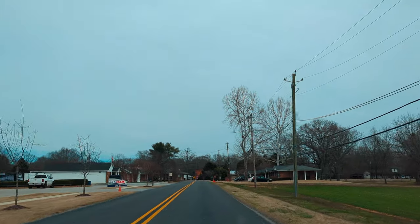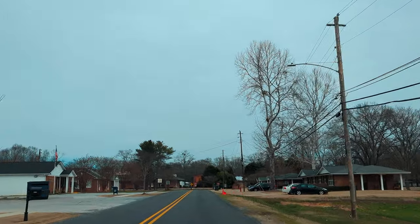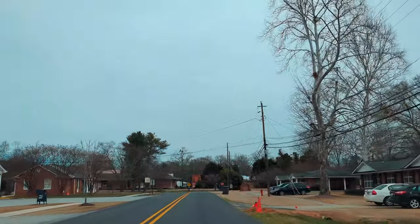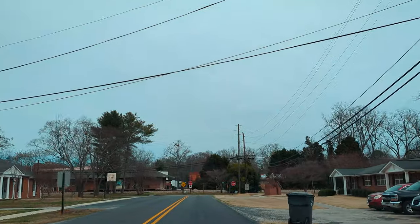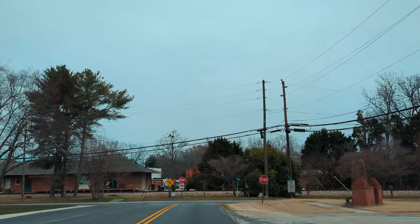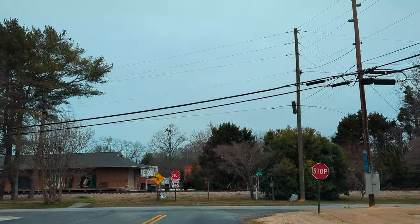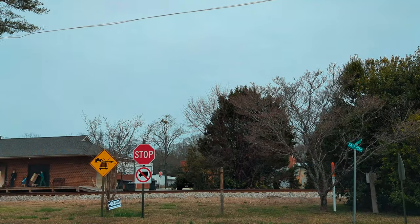Of course there's a Dollar General — it's hard to go anywhere in the South where there's not at least one, even in these real small towns. We've done videos where the population is 200 or less. Look at that train depot over there — you'll be able to see a little bit more as we round this corner.